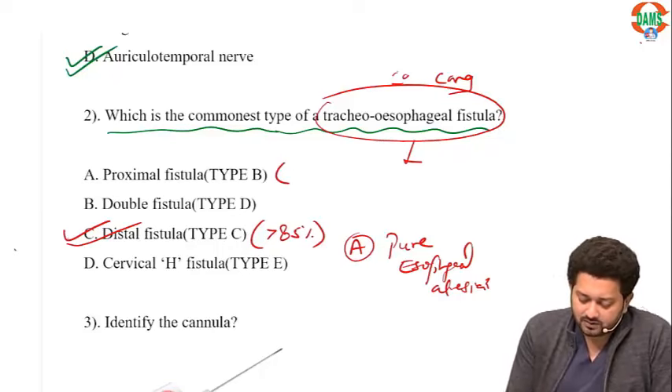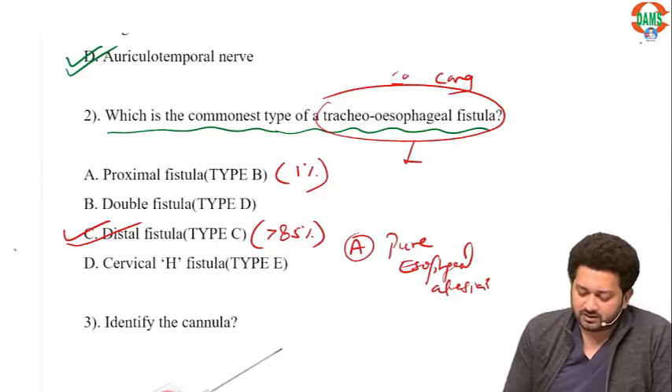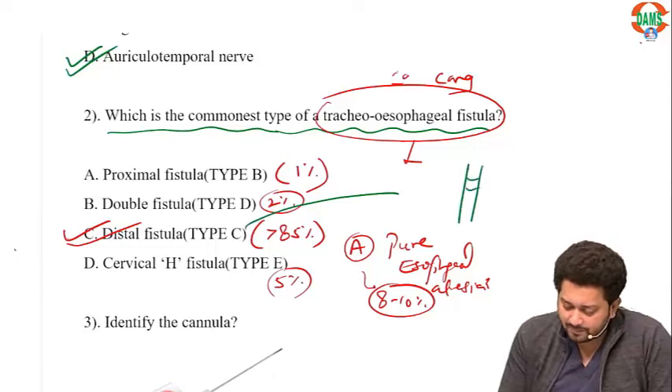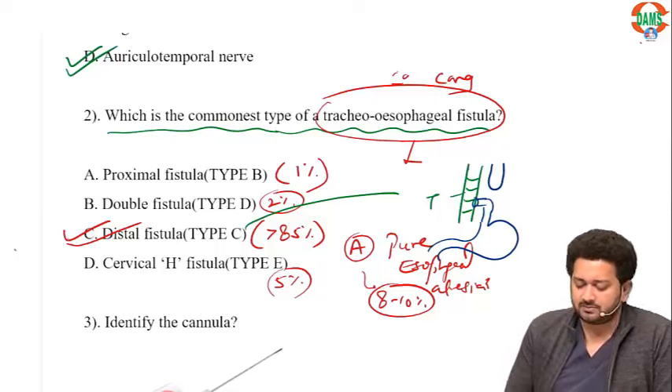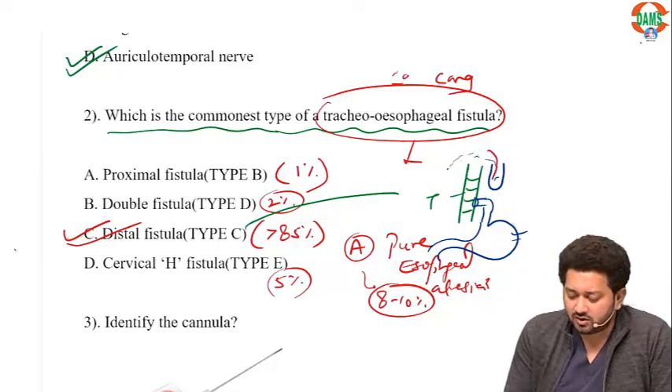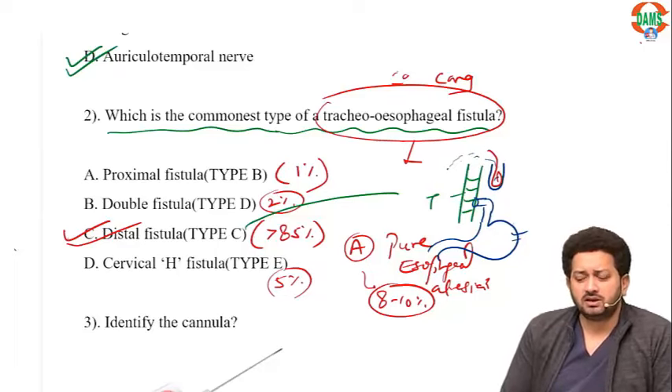Type B is approximately 1%, the second most common is 8-10%, another is around 2%, and another is around 5%. The most common type is the distal fistula, type C, where the proximal esophagus is blind and the distal one communicates with the trachea. Classical symptoms include drooling of saliva, abdominal distension because air can enter the stomach, and coiling of the Ryle's tube in the proximal pouch.